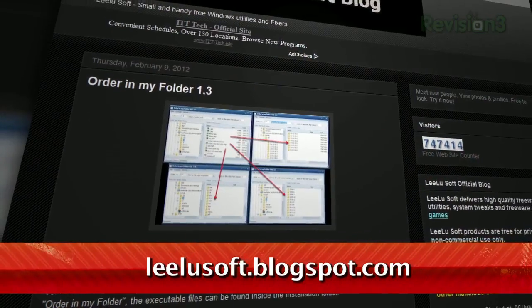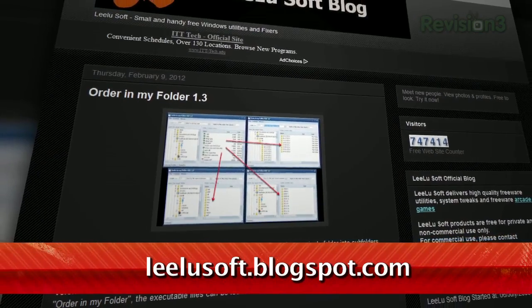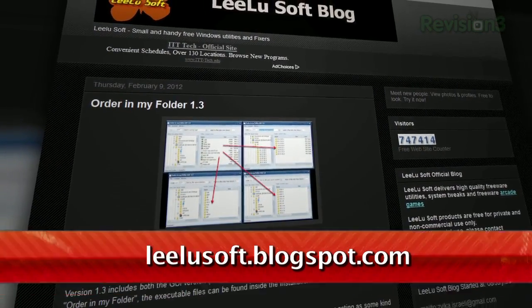Sometimes your folders can fill up with files quicker than you can organize them, and then you just don't know where anything is. Here to help is Order in My Folder, available for free at lelusoft.blogspot.com.